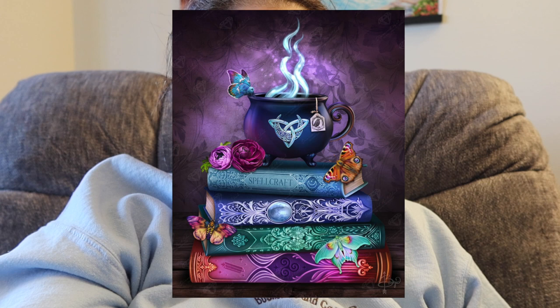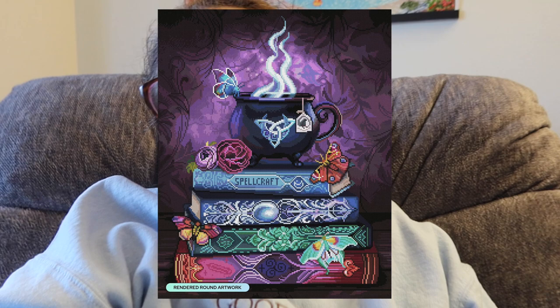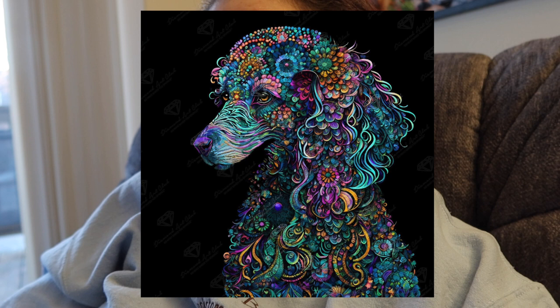From Diamond Art Club: Witch's Brew by Ashwood Arts, available in a 22 by 28 inch (55.8 by 70.6 cm) round drills with 67 colors including two ABs and four fairy dust. This is so cute — I wish it was in squares, but honestly that might save me money because I don't think I'll grab it in rounds. I do have a stronger preference for squares and I feel like I have a lot of rounds already, so I'm trying to slow down on rounds unless I really really love the artwork. I love the cauldron and the books though — it's very witchy and fun.